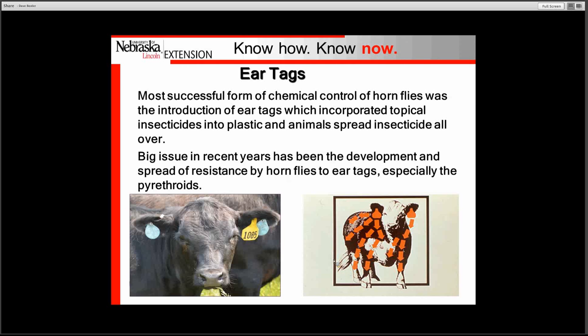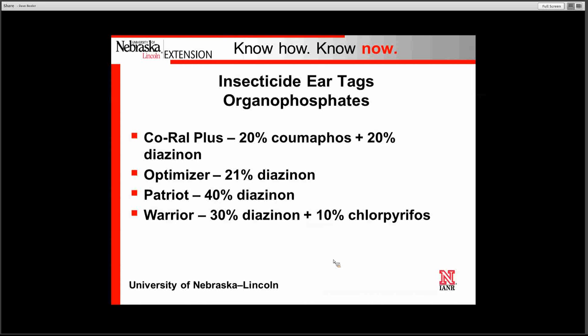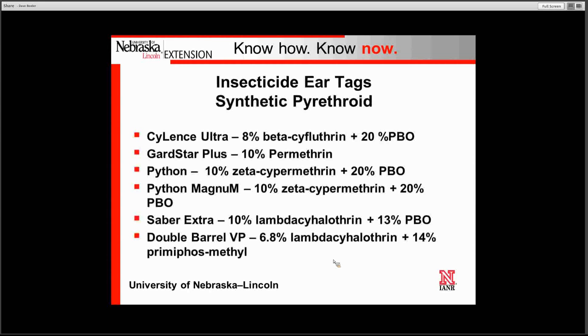Certainly one of the most effective management tools we have seen in the past 20 some years is the introduction of the insecticide ear tag, which revolutionized the area of horn fly control. Unfortunately, we did see insecticide resistance develop back in the mid-80s. We've been dealing with resistance management and have made some strides by rotating insecticide classes. There are a number of different classes we'll talk about each one.